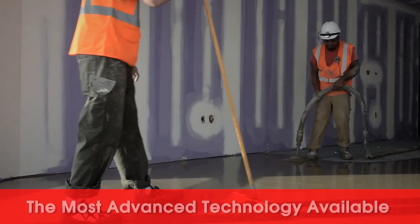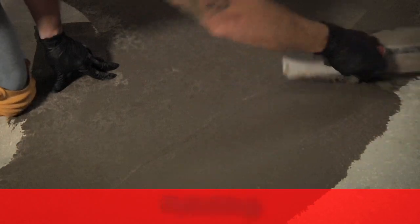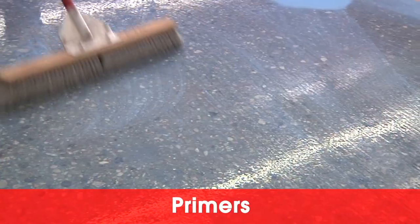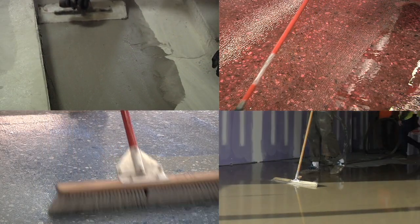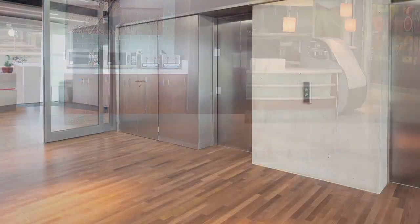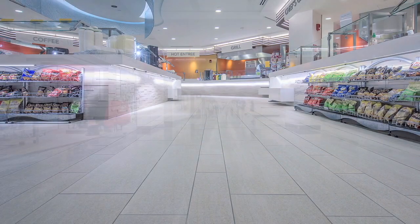Incorporating the most advanced technology available, Custom Tech offers patching, moisture control, primers and self-leveling underlayments. Together, these products create an innovative subfloor preparation system. Use them under vinyl, wood, rubber, carpet, tile and other floor coverings.